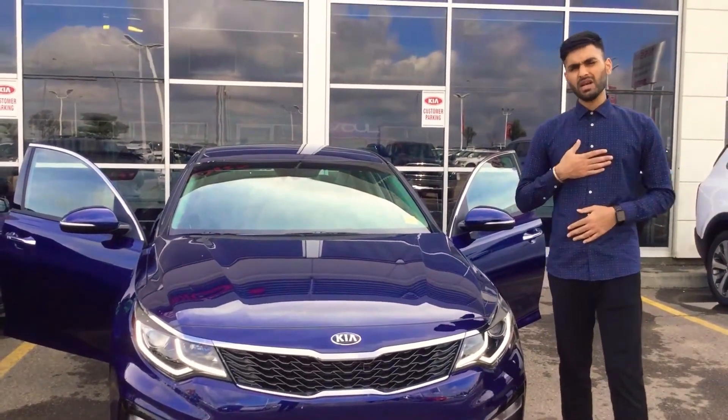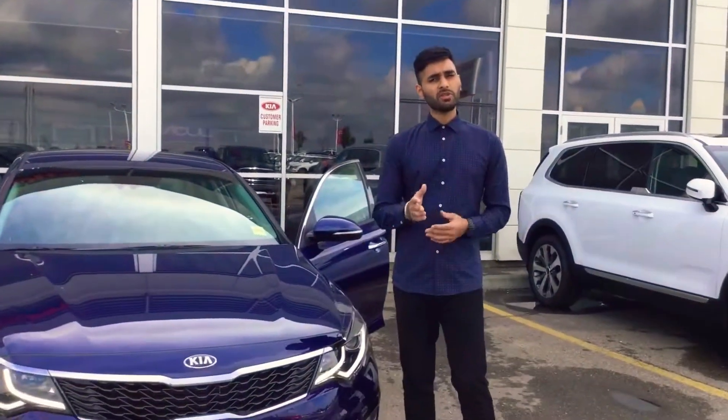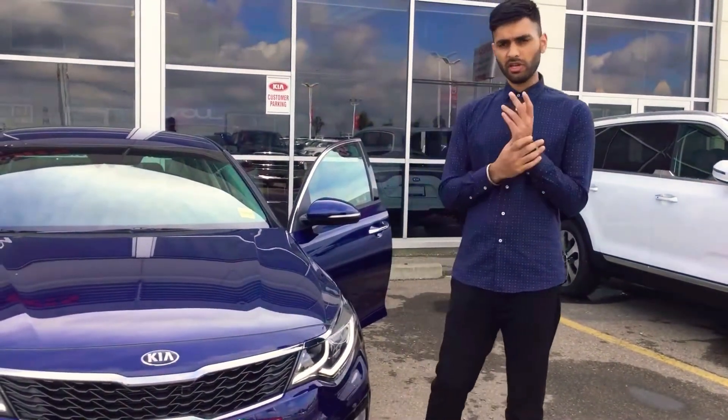Good morning John. My name is Manny and I'm a salesman here at Sherwood Kia. I understand that you had inquired about the Optima SXL, yet we only have the EX in our parking lot.